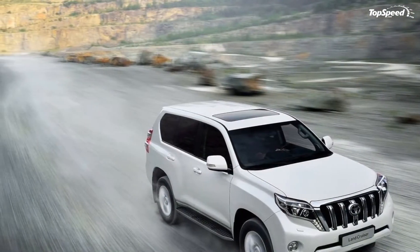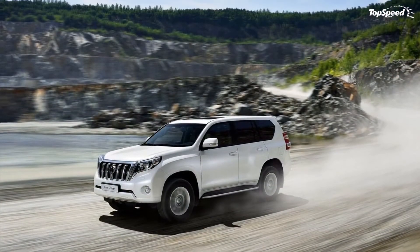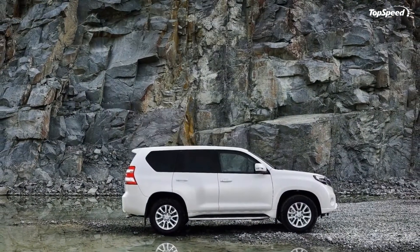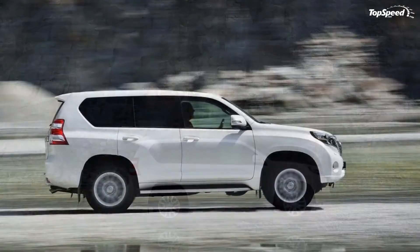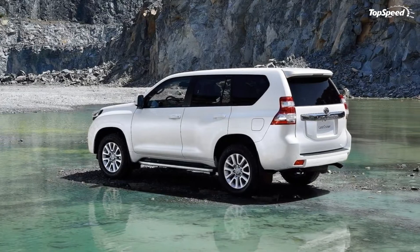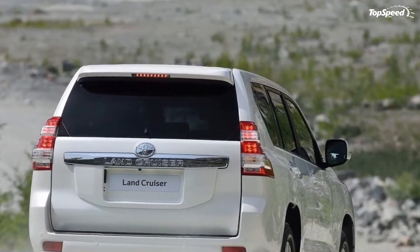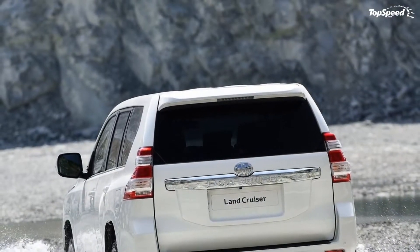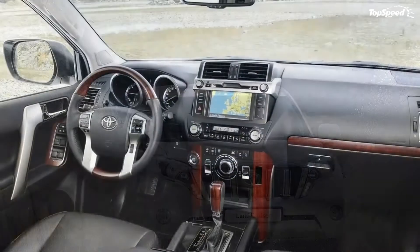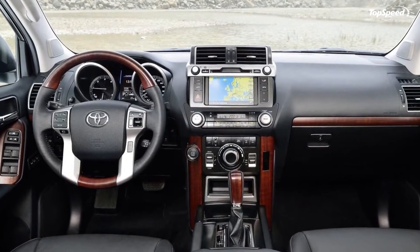The engine was the highlight of the 2013 Land Cruiser, featuring a 5.7-liter V8 pumping out 381 horsepower. Sadly, on the 2014 Land Cruiser, Toyota has downsized to a 4.0-liter V6 engine that produces 277 horsepower at 5,600 RPM and churns out 284 pound-feet of torque at 4,400 RPM. You still get VVTi and chain-driven camshafts.